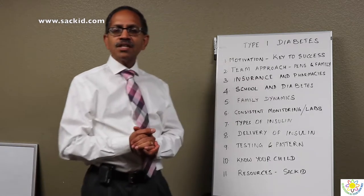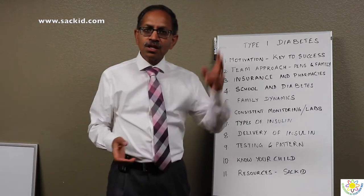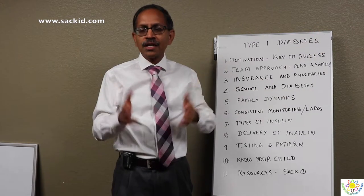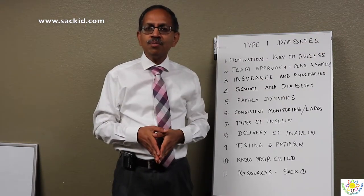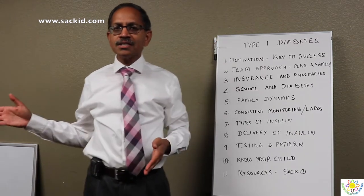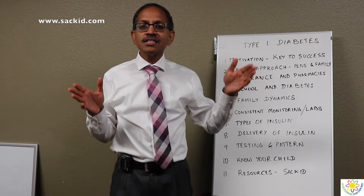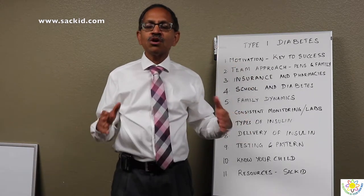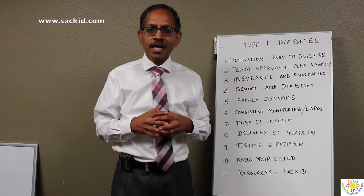Next, we have to learn about types of insulin. There are two types of insulin: the long-acting insulin and the short-acting insulin. On an insulin pump, you only have short-acting insulin, which is delivered on a consistent basis. The long-acting insulin is given as a single shot or twice a day, based on the discussion with your healthcare provider.